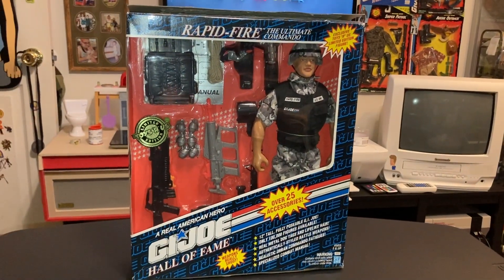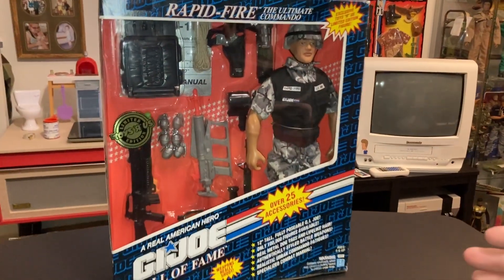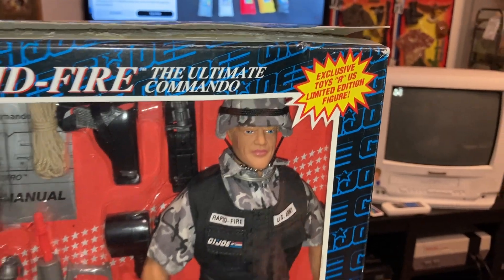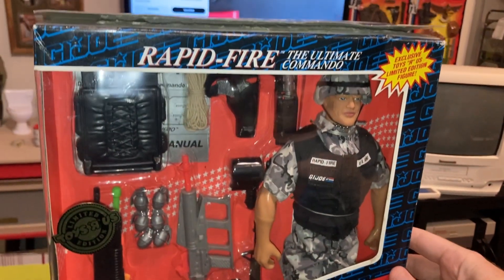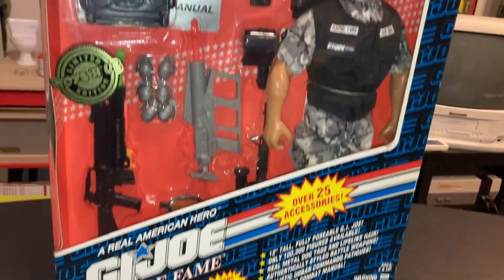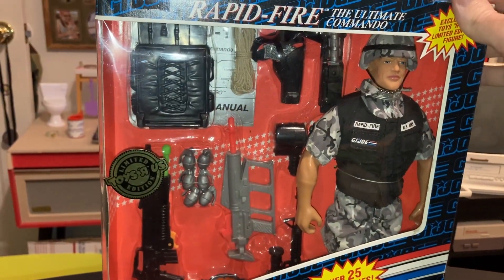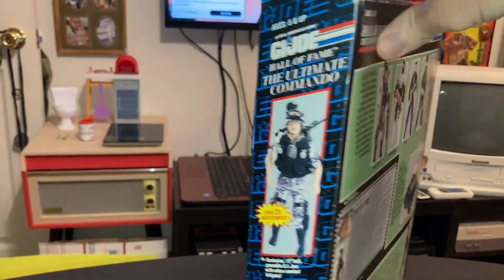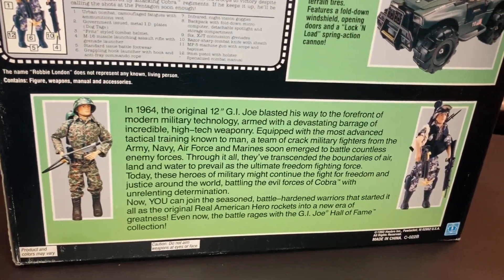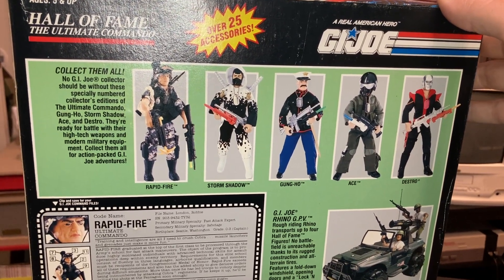It was a huge sales success for Target, and Toys R Us tried to capture that lightning in the bottle. This is a Toys R Us exclusive. They contacted Hasbro — probably had 5,000 or 10,000 of these produced. I don't think they were a huge success because the cat was out of the bag. This isn't 60s G.I. Joe. They tried to market it as such, but no dice.